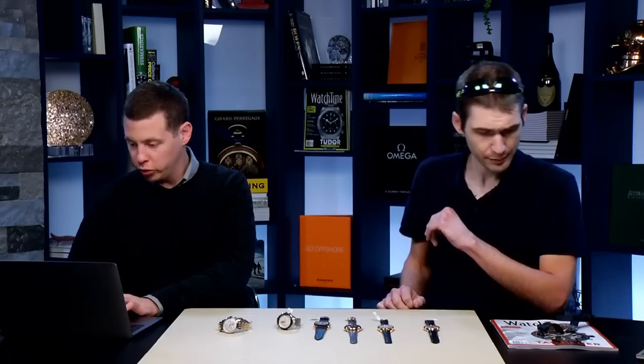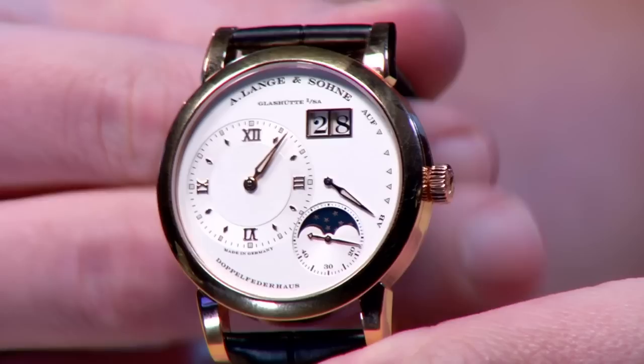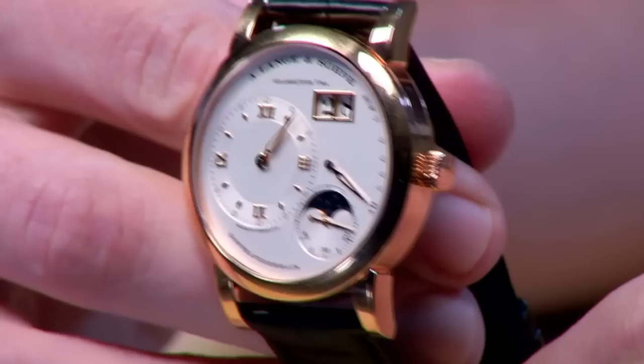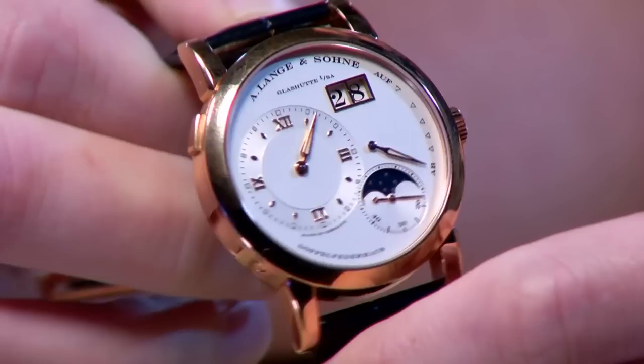A couple of shoutouts to some of our regulars: Edward Ledin from Sweden, JBO Surf from Adelaide Australia, and Matt Forster. We always appreciate all of you for logging on. Now we're going to take a quick detour to Saxony in Eastern Germany. Here we have the Lange Moonface in the standard 38.5mm size, rose gold case, silver dial, and German silver movement — as quintessential Lange as it gets.